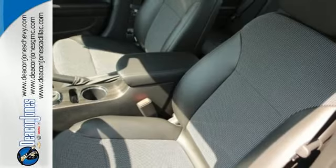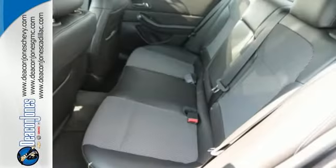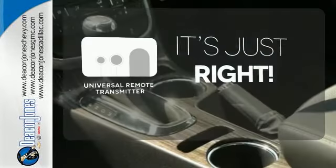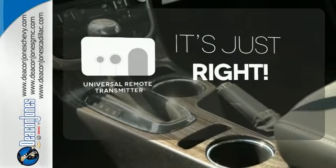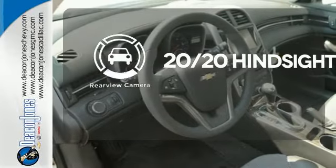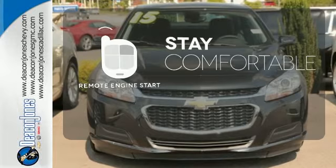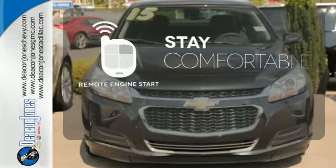This vehicle offers a refined driving experience while remaining easy on the eyes. Simplify your search for the right remote with the Universal Remote Transmitter. See objects previously out of sight with the rear view camera. Stay comfortable inside while your engine warms up outside, thanks to Remote Engine Start.